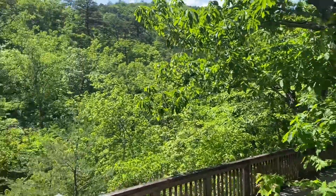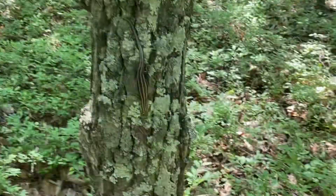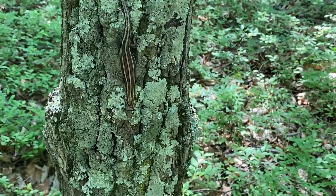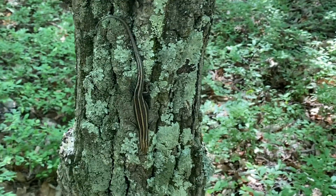So if you have kids, this is a nice little hike with a waterfall. There's a — I think it's a five-line skink. I'm not sure what species are down here in North Carolina. Put Gabby up so you can see it.